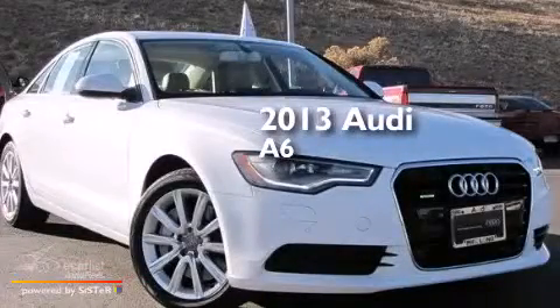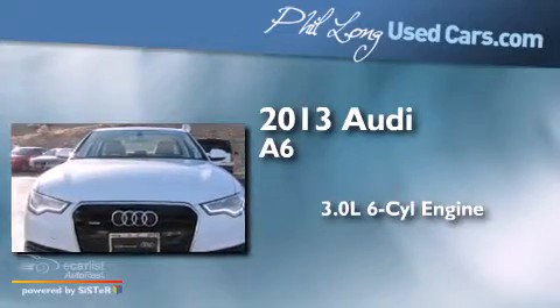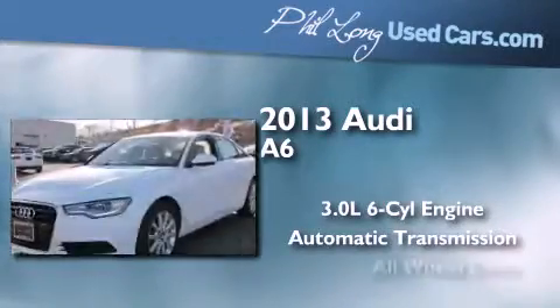This is a 2013 Audi A6. It features a 3.0-liter, six-cylinder engine, an automatic transmission, and all-wheel drive.